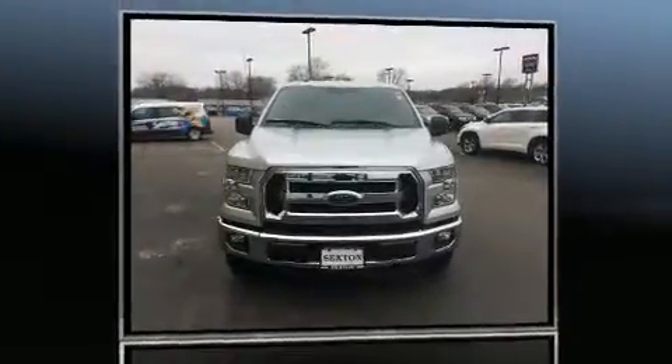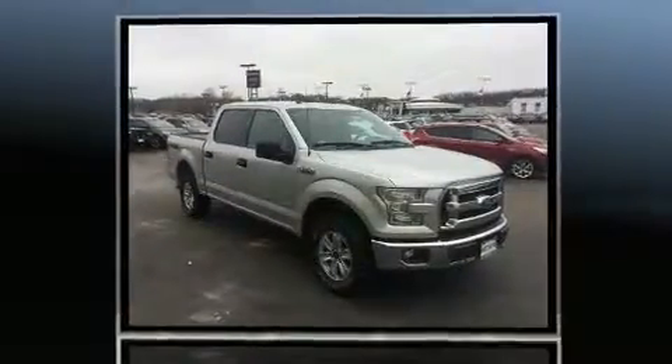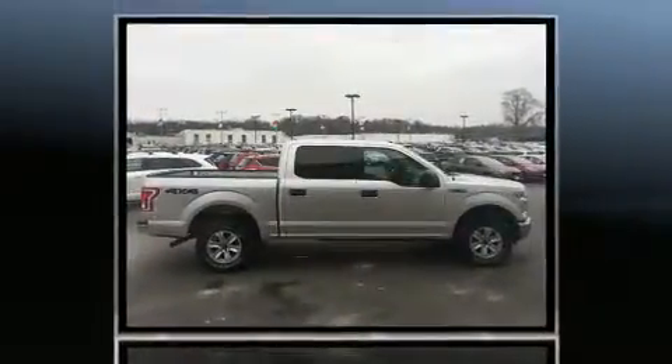Sensibility and practicality define the 2016 Ford F-150. With fewer than 15,000 miles on the odometer, this truck is a leading example of refined versatility in the full-size pickup segment.